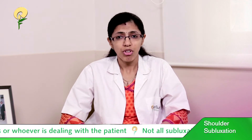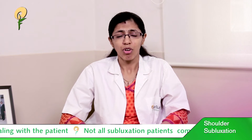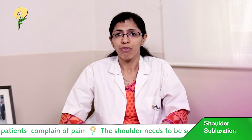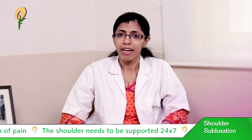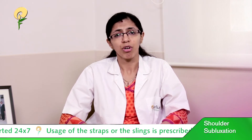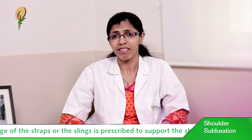Proper positioning is achieved by the use of pillows on either side whenever the patient sits or sleeps. The straps have to be put on whenever the patient is sitting upright. The patient should not sleep on the affected side — sleep on the good side and avoid sleeping on that side.